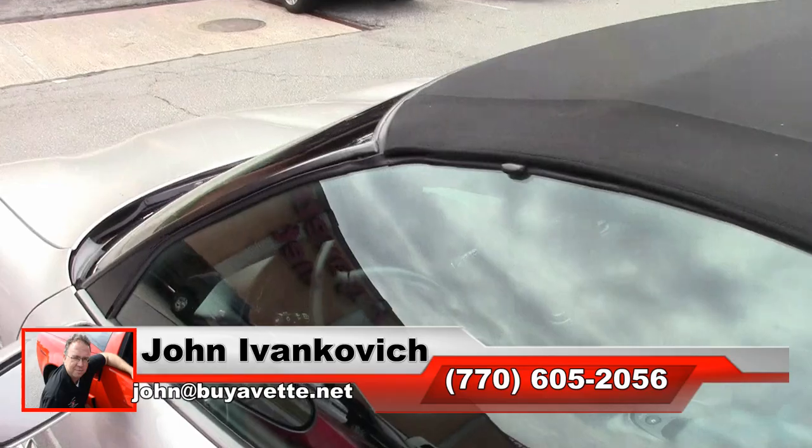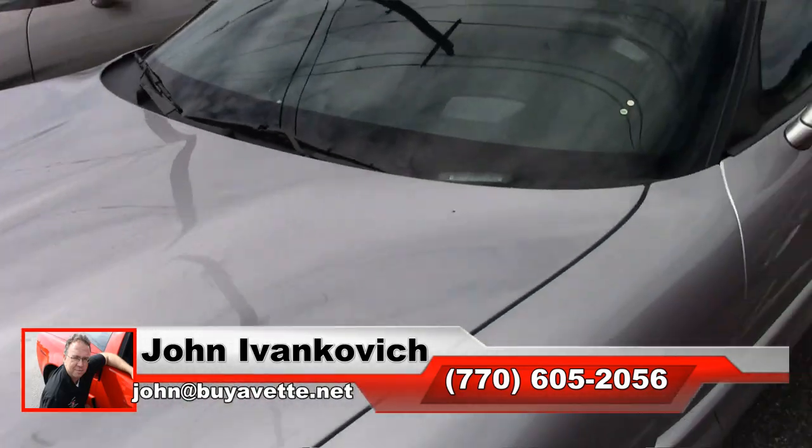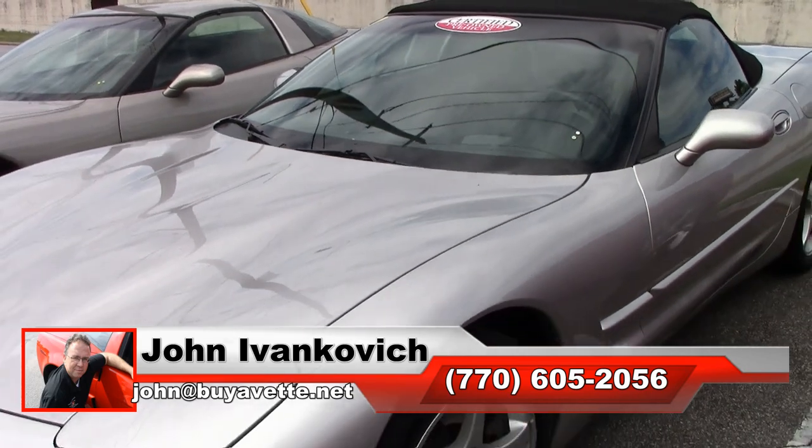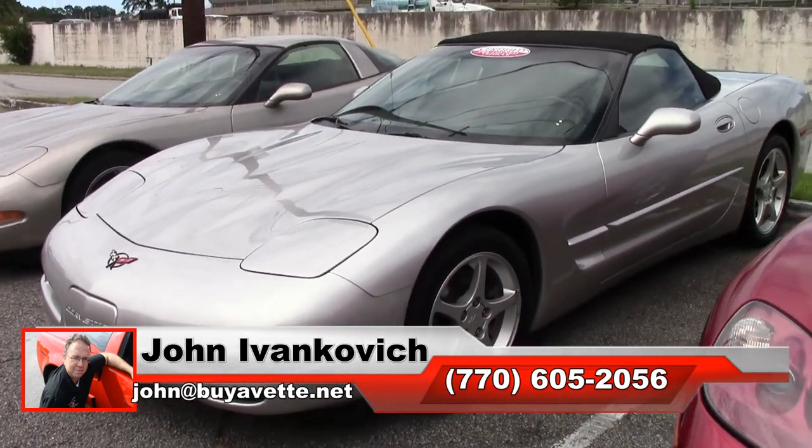If you were looking for that beautiful fifth generation car, give me a holler: 770-605-2056. I have several in stock right now in all price ranges. John at buyavet.net.